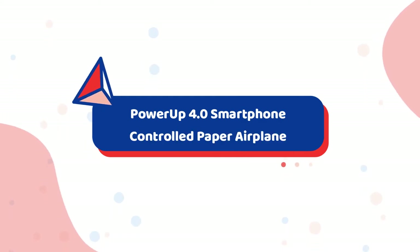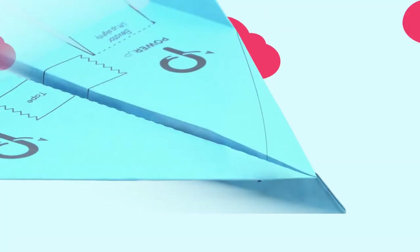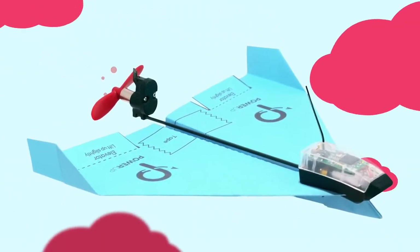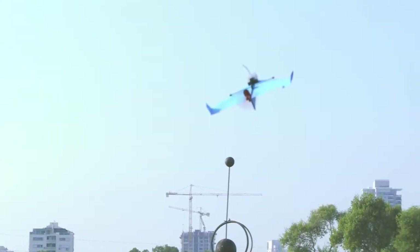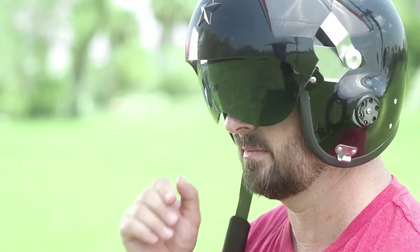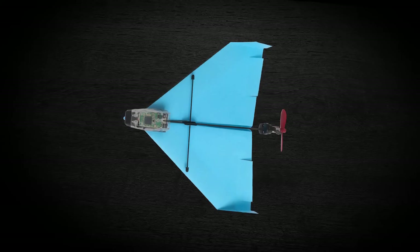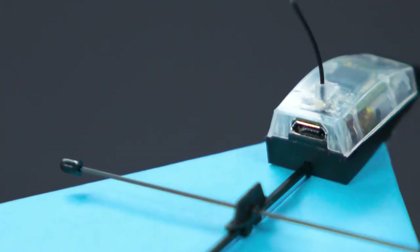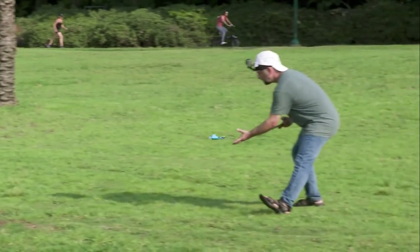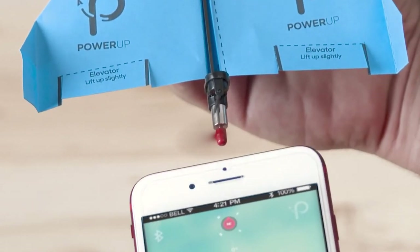Number 1: PowerUp 4.0 Smartphone-Controlled Paper Airplane. A gift idea full of nostalgia that's also a great tech gadget. PowerUp is a company known for tech-based paper airplanes, and the PowerUp 4.0 is a cool smartphone-controlled paper airplane. This version is the next generation from PowerUp's RC line, easy to fly with its autopilot and gyro stabilizer. It features incredible stability, able to make loops, barrel rolls, and hammerhead maneuvers. Grab a piece of paper, fold it, and get into the controls for a fun time. The PowerUp 4.0 can be yours for $50.